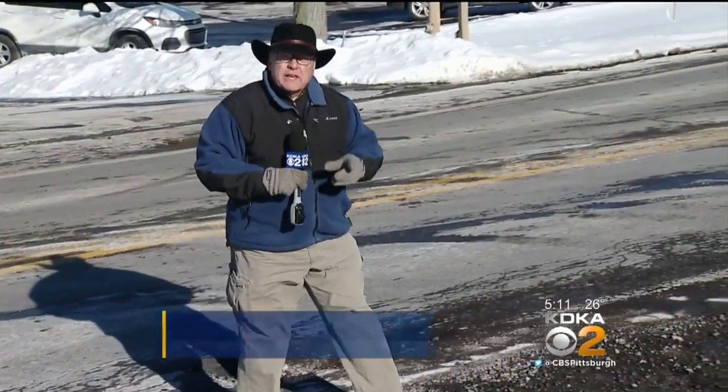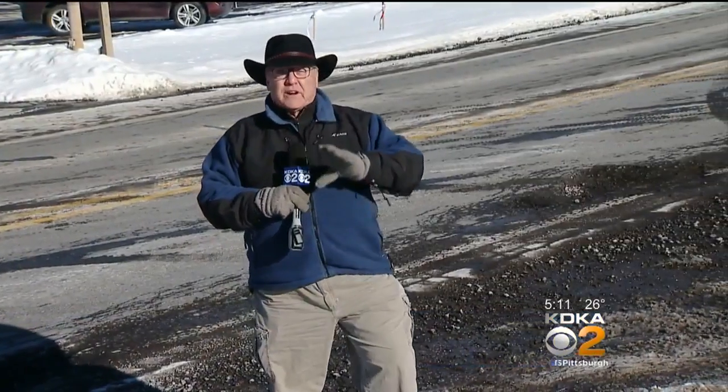We'll make it easy on you — we'll put a link at KDKA.com. Now the city of Pittsburgh is taking a very different approach to potholes. We'll tell you about that coming up new at 6. In Ohio Township, John Shumway, KDKA TV News.